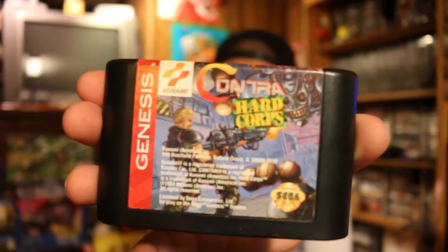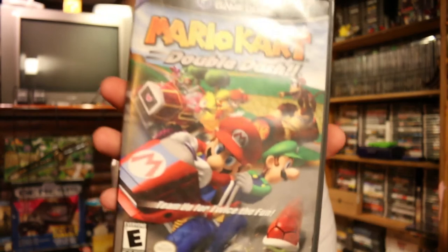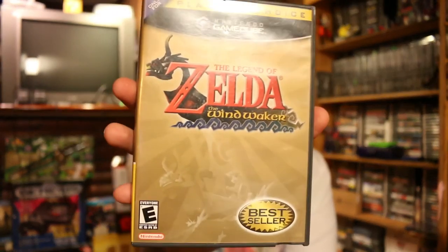The last trade was the best trade of all. I did this with a guy named Wright0007 on Instagram. First up, I'm happy to scratch this one off the list — Contra Hardcore on the Genesis. The label is in really good shape. Next up he sent me a copy of Mario Kart Double Dash on the GameCube. Then we had Wind Waker — this is only the case and manuals. I already have the disc somewhere in a box, I just picked this up to complete my copy.